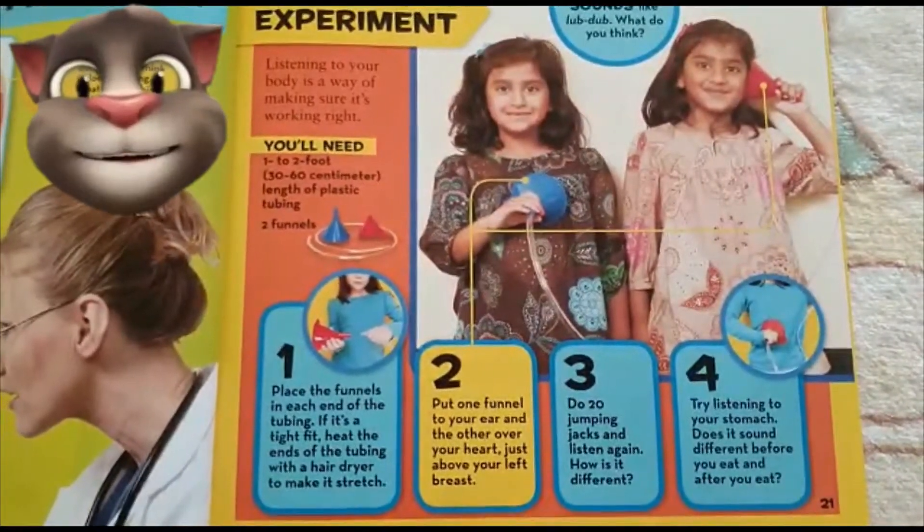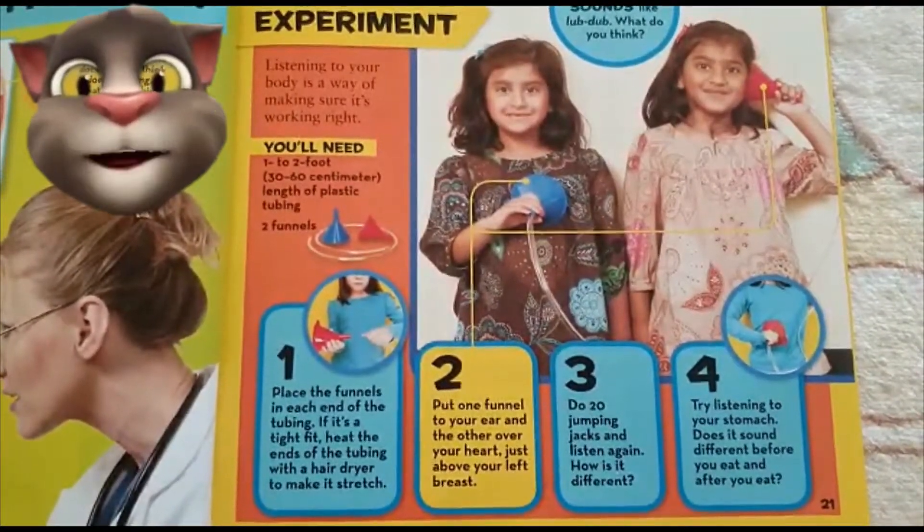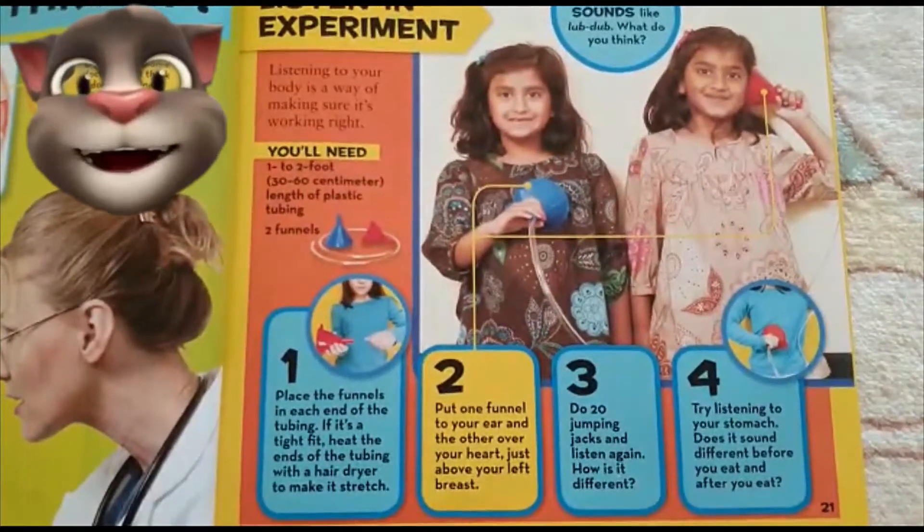Step 4: Try listening to your stomach. Does it sound different before you eat and after you eat?